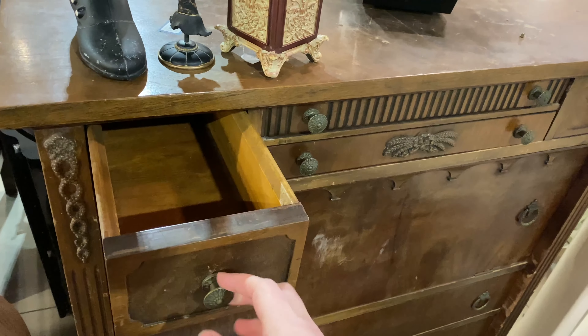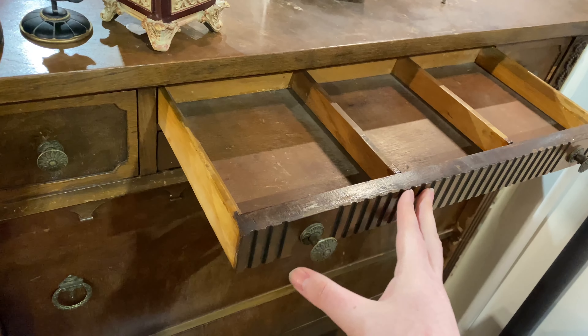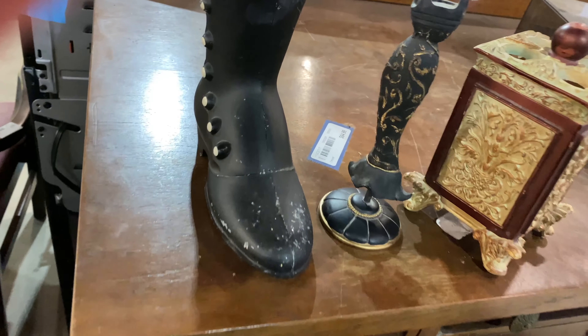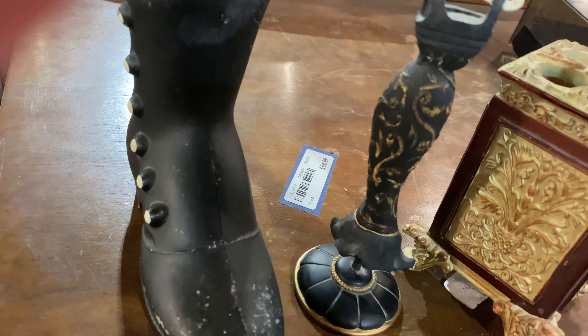This dresser was absolutely gorgeous, and pulling out these trays I was like, oh, it knows me. This definitely could have held watches, rings, and jewelry in there, and this thing was super cheap.